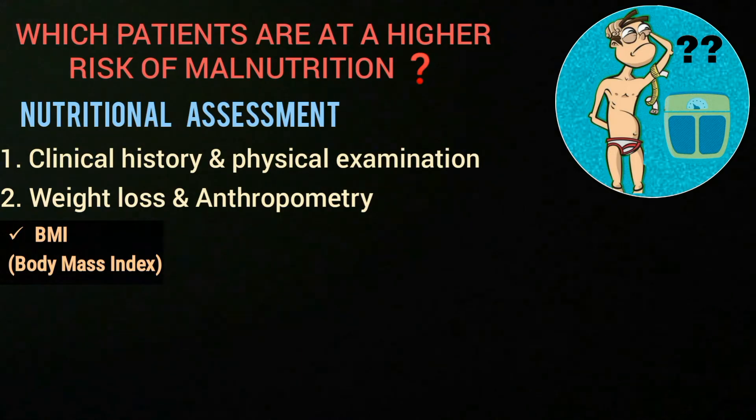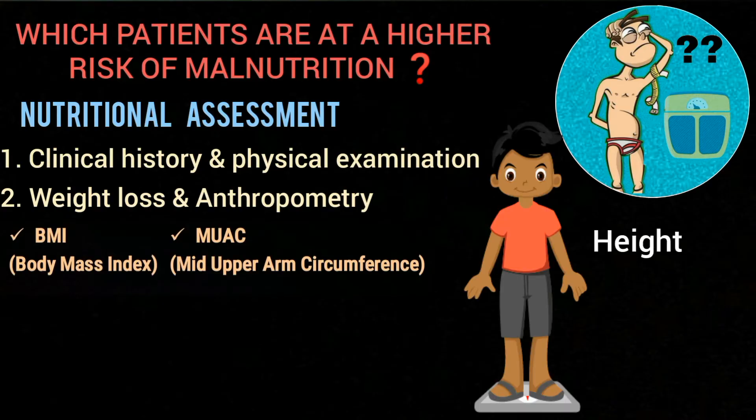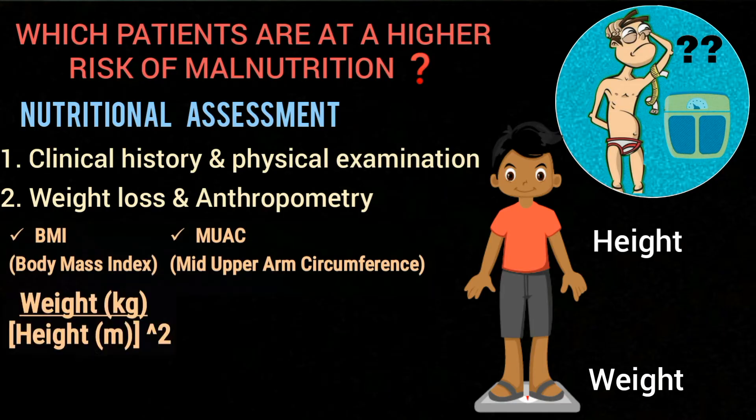BMI, which is body mass index, and MUAC, which is mid upper arm circumference, are the key anthropometric measures. BMI uses height and weight to provide an estimate of body fat, and it is calculated by the formula: weight in kilograms divided by height in meters squared.